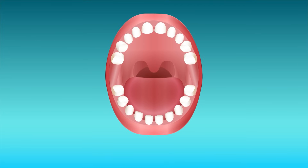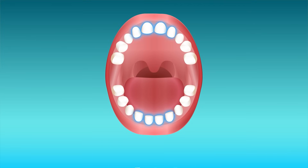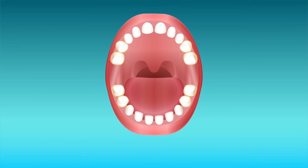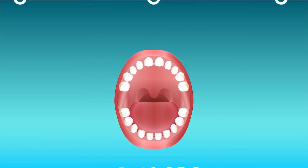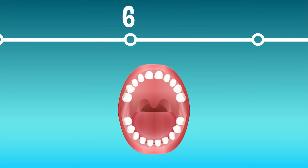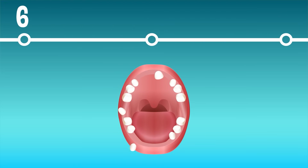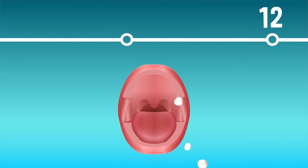Most people have 20 baby teeth: eight incisors in the front of the mouth that help you bite, four pointy canine teeth to tear food apart, and eight molars in the back of the mouth that help us chew things up. Around age six, your first baby teeth might start to loosen and fall out, and brand new teeth might start popping through the gums in the back of the mouth. By around age 12, most kids have lost all their baby teeth.